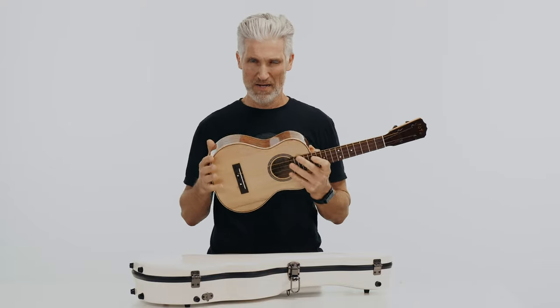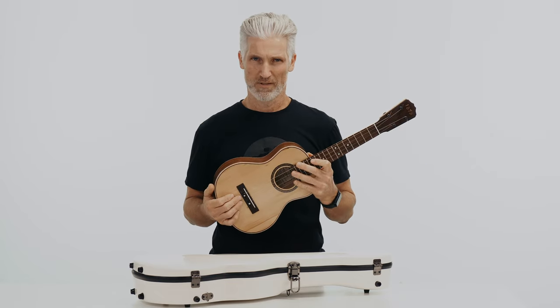This is your chance to own a piece of history. The wood has been aged for over 100 years and this instrument was made by the one and only Pepe Romero Jr., available at TerryCarterMusicStore.com.